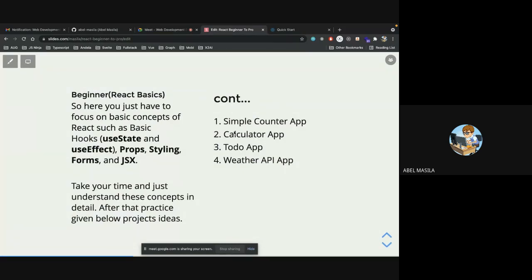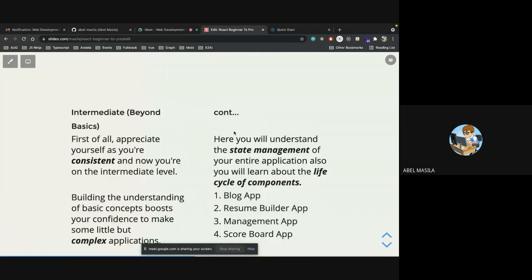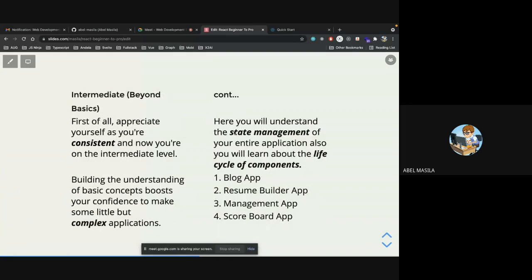Now that you've taken the basics of React and worked on a couple of projects, choose one that suits your interests — you don't need to work on all of them. Once you've worked on it, keep iterating. Build your own portfolio website — it's going to help you. Once you feel ready for the next level, appreciate yourself for being consistent and making it to the intermediate level.